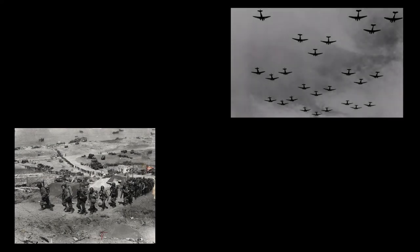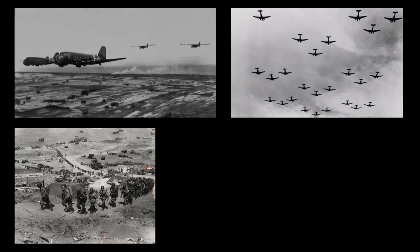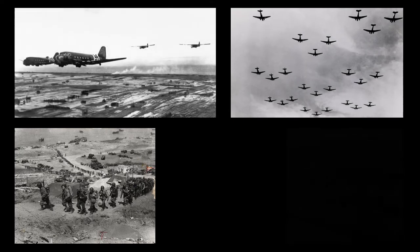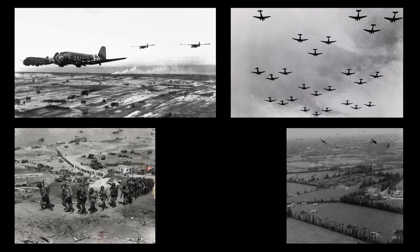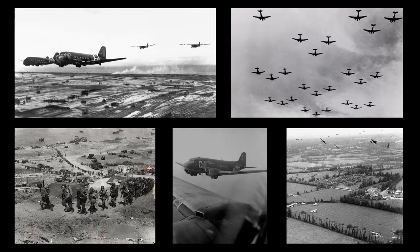As the Allied assault units were steadily reinforced and began to extend their bridgeheads and move inland, the American C-47s and British Dakotas played a vital part. Streams of them flew daily across the English Channel, ferrying more troops and equipment to France and then carrying the wounded back to hospitals in England. One hundred of these planes landed daily in France during the first six weeks of the Normandy campaign.